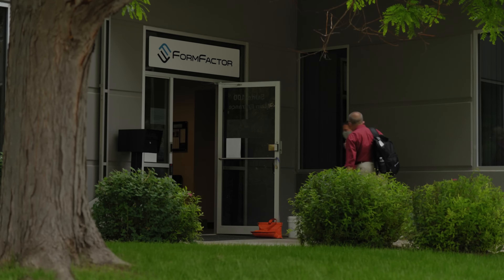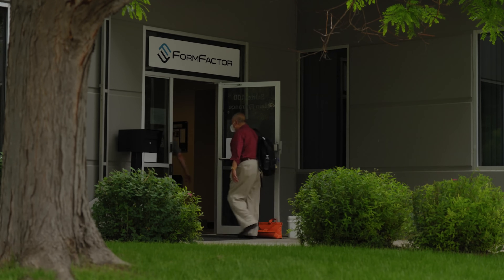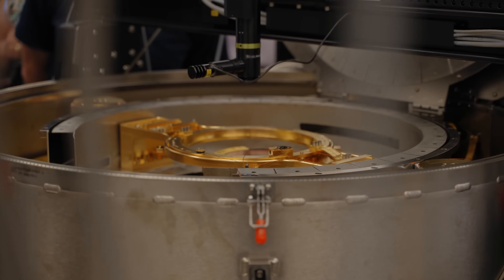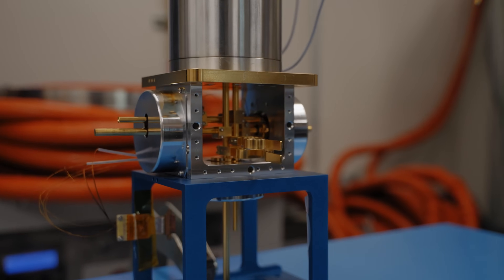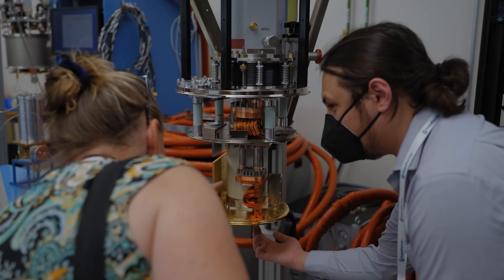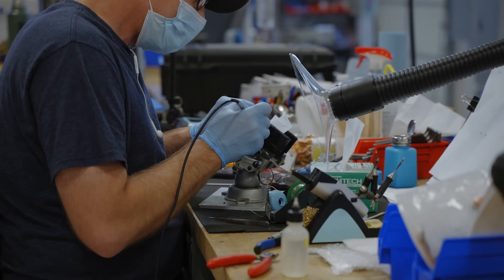In the case of quantum systems, there really are no commercially available components that are at least sort of validated to operate in the environment they're being intended for in a quantum application. Those developers are having to do a lot of testing of parts to determine whether or not they're going to work. As one of the members in the consortium said, our motto is: buy it and try it.